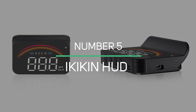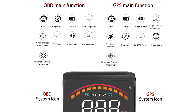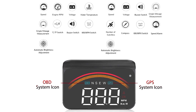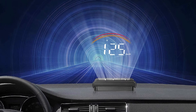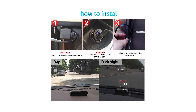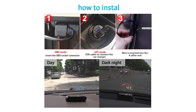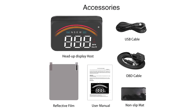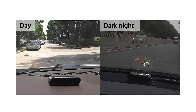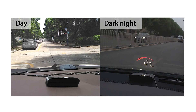Number 5: iKai Kin HUD. The iKai Kin features a dual system of OBD and GPS with two USB ports, allowing you to effortlessly switch between the two systems with a single click. The HUD makes use of nanotechnology to reduce double reflection. The integrated sunshade helps prevent visual interference and ensures a clearer display and visibility during the day or at night.